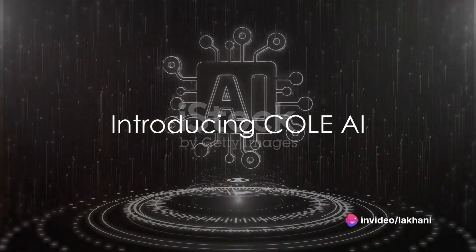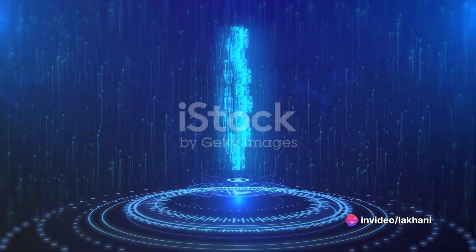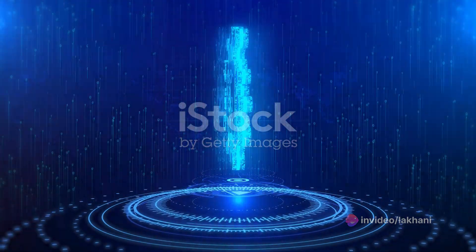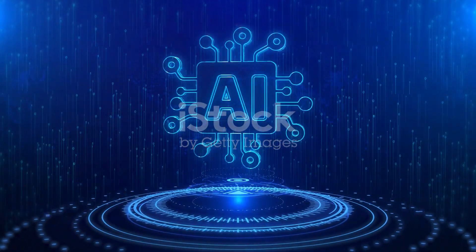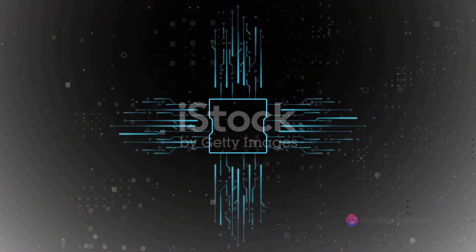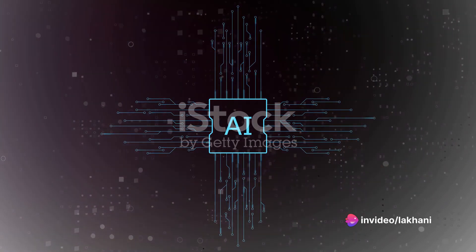Can we imagine a future where visual design intertwines seamlessly with technology? A future where creativity is not just in the hands of the artist, but also in the code of an AI. Say hello to Cole AI, a trailblazing tool set to redefine the landscape of visual design.